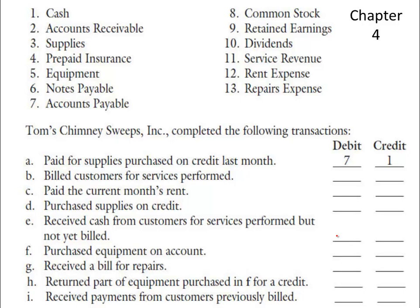If we paid for supplies purchased on credit last month, last month is when we debited supplies and credited accounts payable. This month, we're paying the bill. That's why we're debiting accounts payable (number seven) and crediting cash (number one). Another way to say this is simply 'paid the supply bill' — we're not buying more supplies, we're just paying the bill.